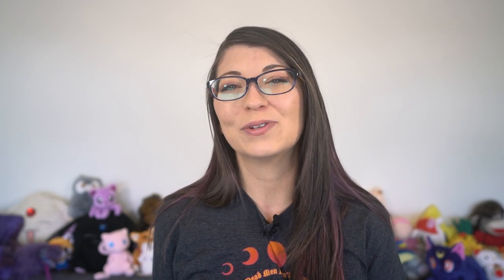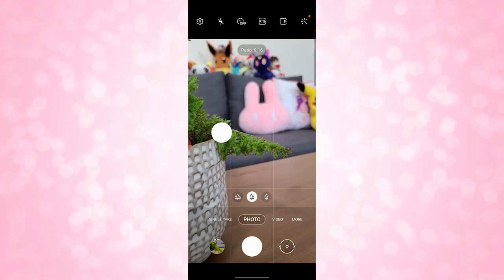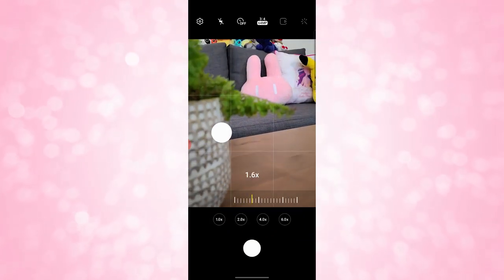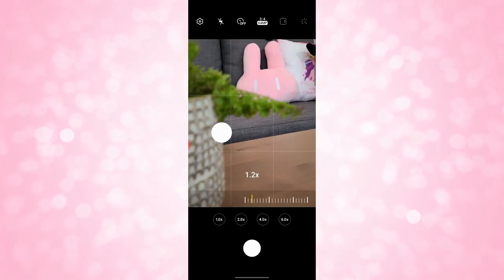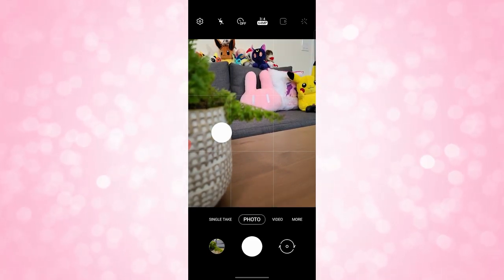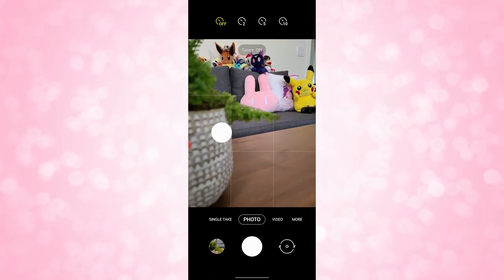The S20 Plus can take photos up to 64MP with zoom capabilities of 30x digital and 3x optical zoom. You can also save RAW and JPEG photos — that option is in the settings — which I appreciate because I like taking RAWs and editing them in Adobe. If you want to take that 64MP photo though, you do have to switch from the 16x9 aspect ratio over to 3x4, and then you can only do 1x to 6x zoom in that different aspect ratio. So it's kind of a give or take between 64MP and the super zoom.